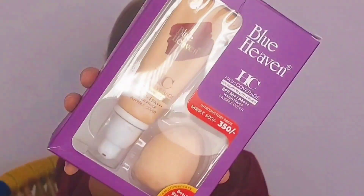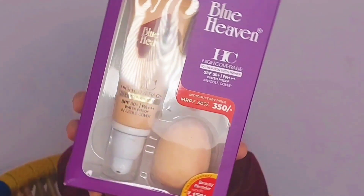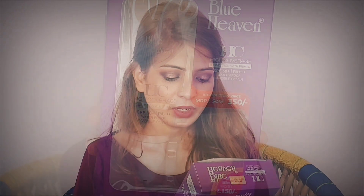The other foundation is from Blue Heaven — it's the high coverage foundation with primer in it, and it also comes with a complementary beauty blender worth 150 rupees. This is a new launch from Blue Heaven, retailing for around 350 rupees. I'm in the shade Green Beige. I purchased many Blue Heaven products this time because I wanted to do a full face makeup look using only Blue Heaven products.